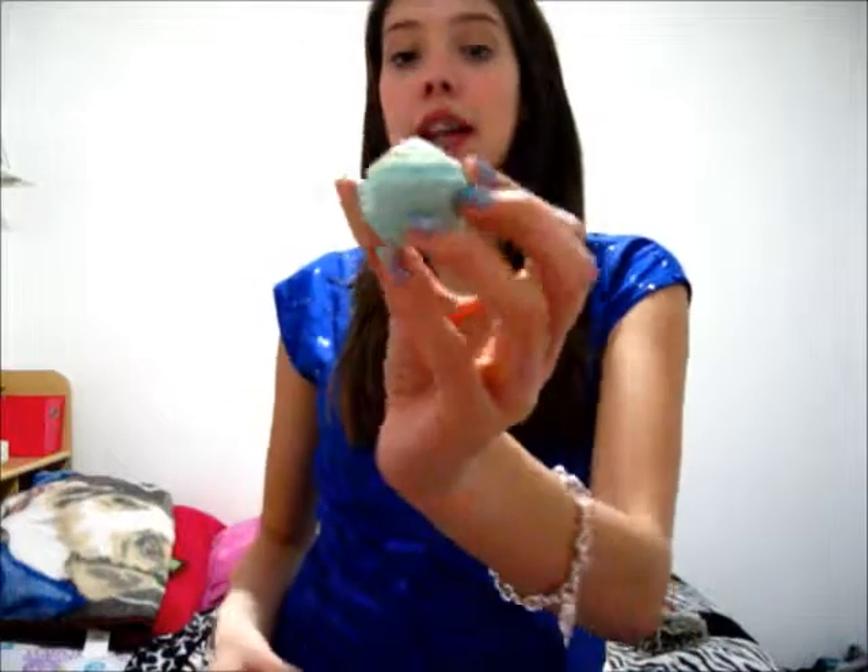Every single month I have one of the two EOS balms, either the Raspberry or Mint. This one, in the winter, it's Mint because winter you have to keep your lips checked. But in my very first video I had this and you can see the difference from then when it was like this to now when it's literally nothing.